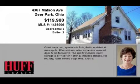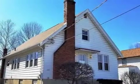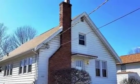This property is a three-bedroom, two full baths home. This property is listed for $119,900.